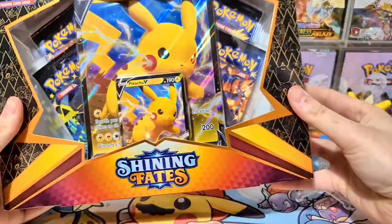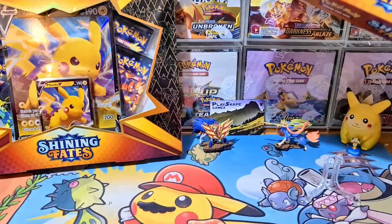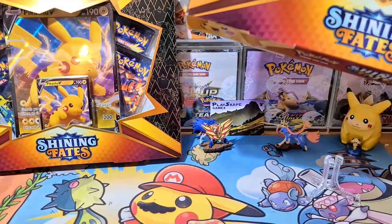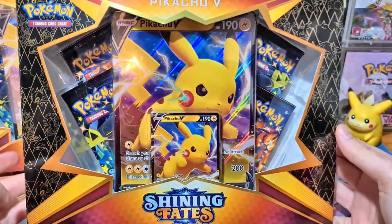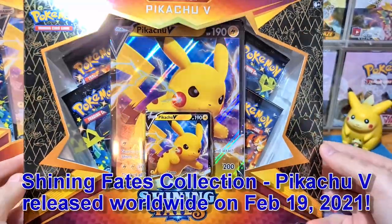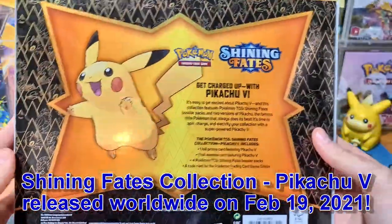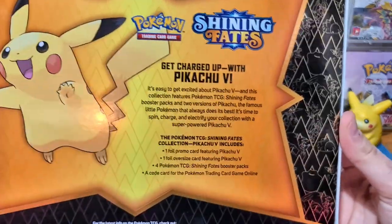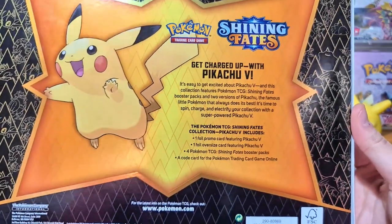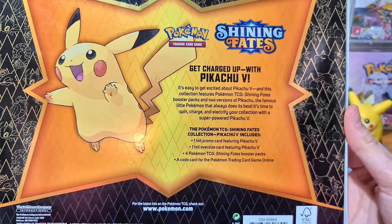Here are the Shining Fates Pikachu V boxes - we got two of these beautiful things. We're going to be opening all the packs and see if we can pull that shiny Charizard VMAX. These came out on February the 19th. As with all the other Shining Fates stuff, it's been very popular and very much in demand. You can see it says 'get charged up with Pikachu V' - it features Pokemon TCG Shining Fates booster packs.